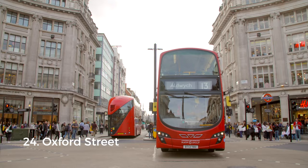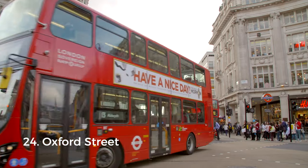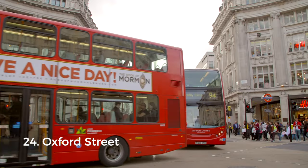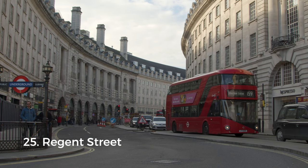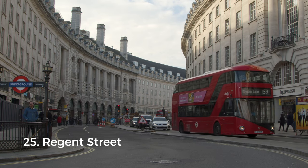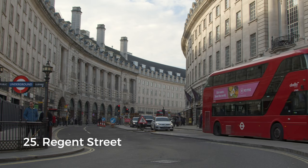Our next category is shopping, and there is no place more famous for it than Oxford Street. Not many locals love it because it's normally packed with visitors, but if this is your first time in London, it'd be rude not to go. Right next to Oxford Street you'll find Regent Street — also busy, but even I like coming here around Christmas time, specifically to go to Hamley's, the largest and oldest toy shop in the world.